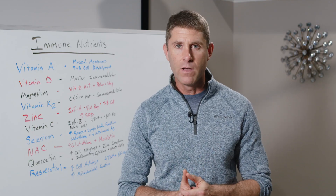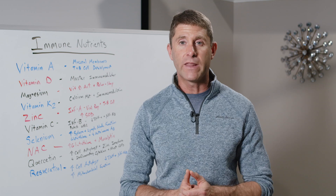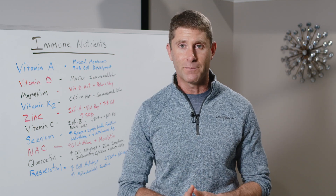So hopefully you guys got a lot out of this video. Be sure to share it with anybody that you know and care about. We'll see you guys in a future online training. Be blessed.